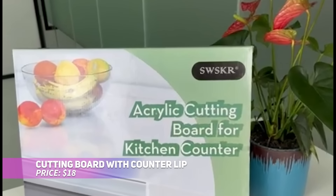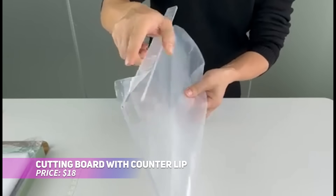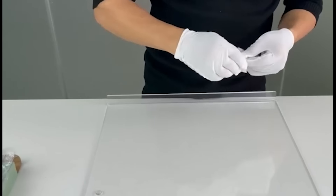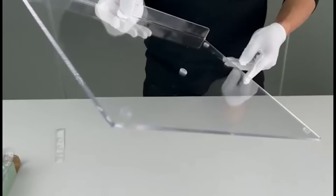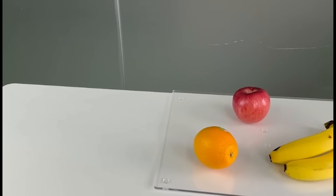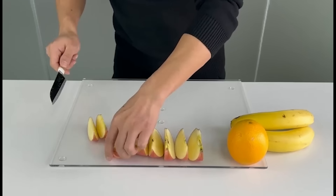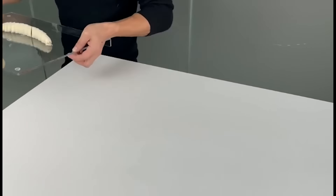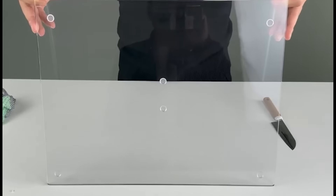Protect your countertops and add a modern touch with this acrylic cutting board. Made from clear, food-grade acrylic, it provides a clean, non-porous surface for preparing food. The non-slip dots and counter lip keep it stable, and its large size is perfect for slicing, dicing, or even serving. Though not ideal for chopping, it's excellent for all your slicing needs.